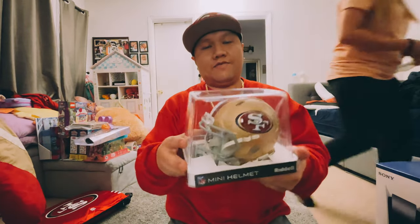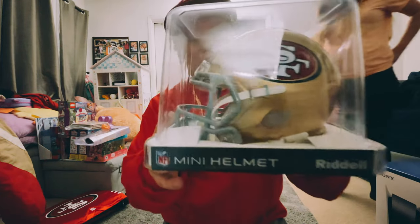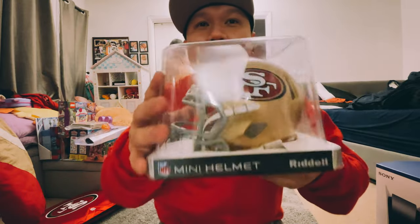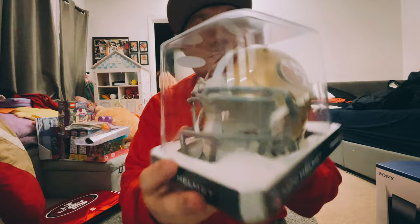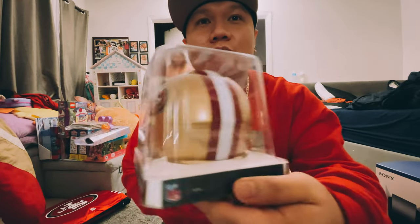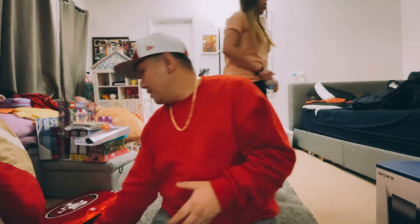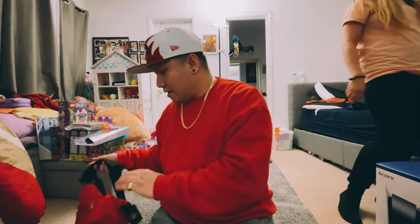There's another gift from my wife — this is a 49ers speed helmet. I've wanted this; I actually want to get a full-size one, but this miniature version is one I wanted so I can display it on my desk. This is super cool — it's a miniature version of the speed helmet.